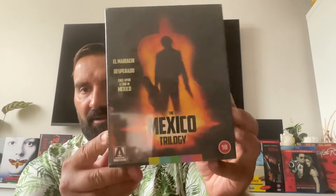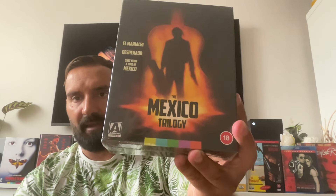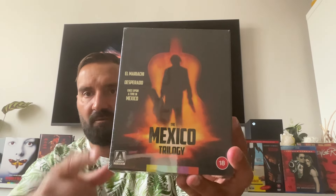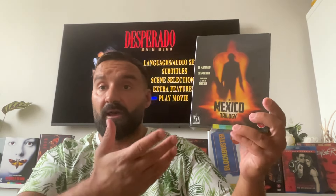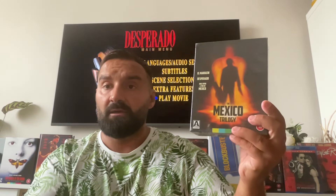Hi there guys, Luis from Vintage Action. I hope you're all well. Today I'll be talking about this new release by Arrow Video: the Mexico Trilogy, which contains El Mariachi, Desperado, and Once Upon a Time in Mexico. This one is going to be released officially Tuesday the 27th in the US, and officially Monday here in the UK, but because it's a summer holiday here in the UK, I just got this one yesterday.